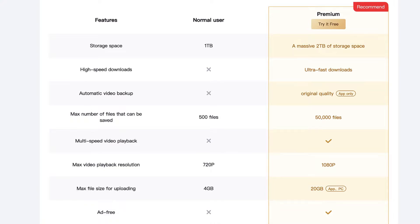When it comes to TeraBox, free users get one terabyte of space with certain catches. You can upload up to 500 files maximum, videos uploaded will be 720p and cannot be in full HD, and the maximum file size is 4 GB. It is ad-supported.